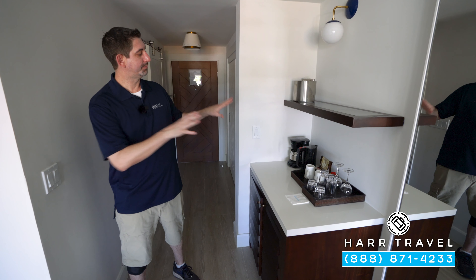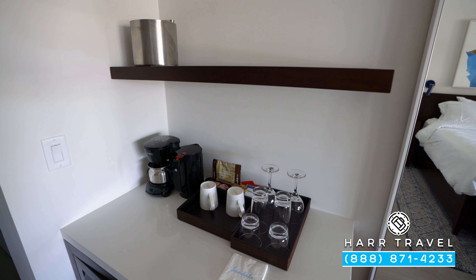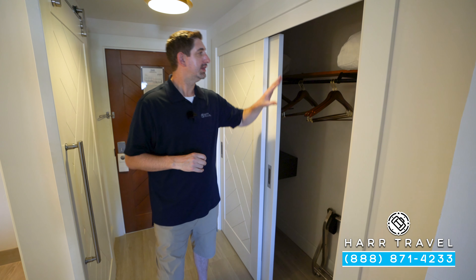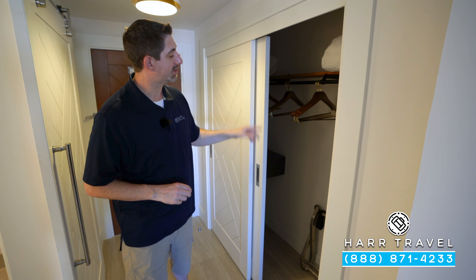Over here you'll find your butler's pantry with tea and coffee — they'll replace those throughout your stay. Tucked underneath is your mini fridge, stocked with beer, wine, soda, juices, and bottled water.